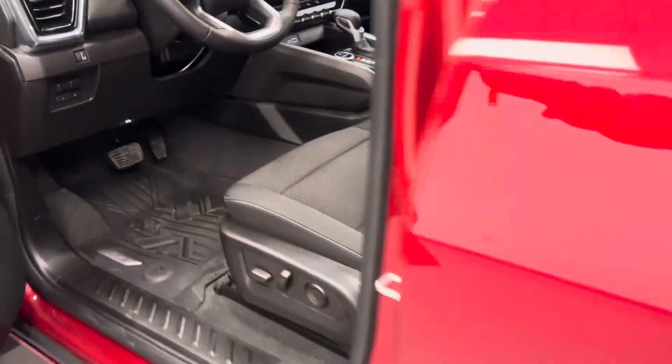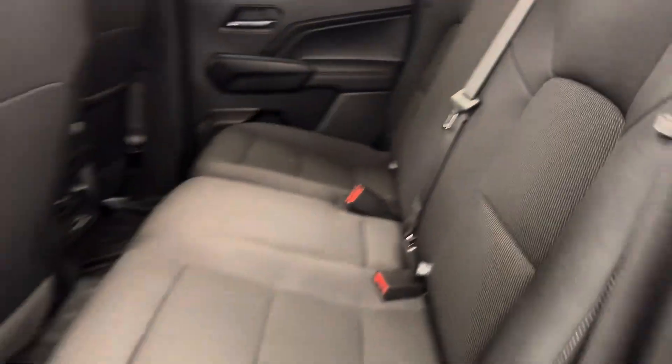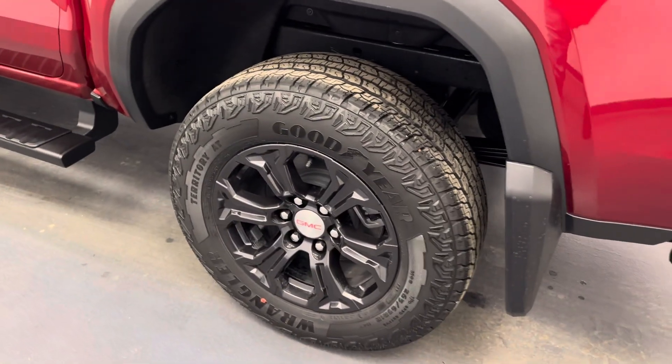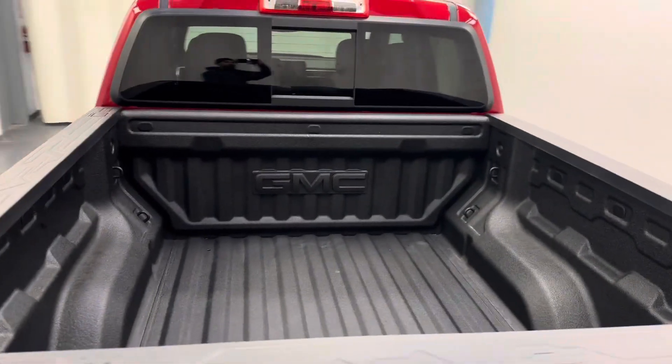It is black cloth interior. Rear of the vehicle — seating capacity for three. Comes with running boards, 18-inch wheels, and a factory-sprayed box liner.